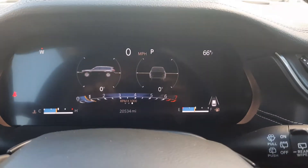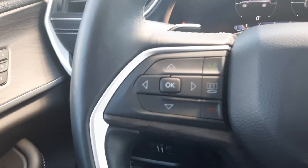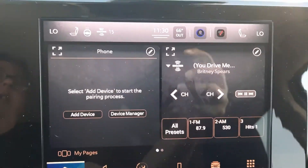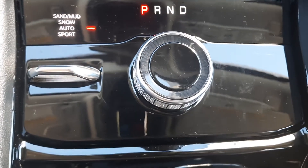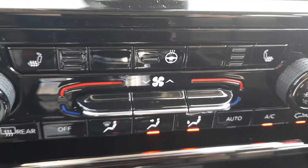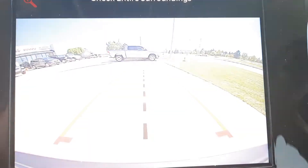This one has 20,500 and a few miles on it. It has menu controls, cruise control, center stack, heated front seats, a heated steering wheel, and a back-up camera.